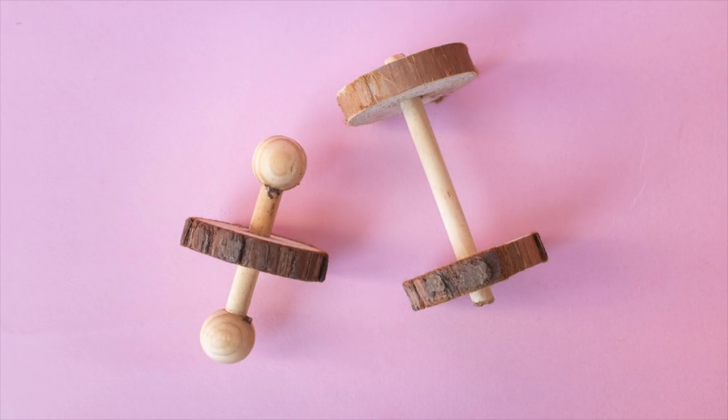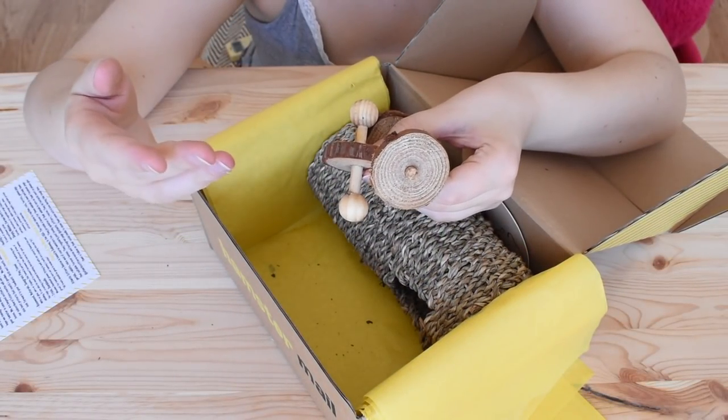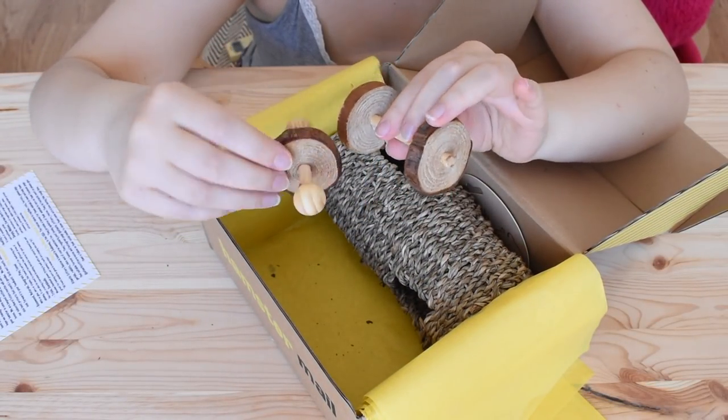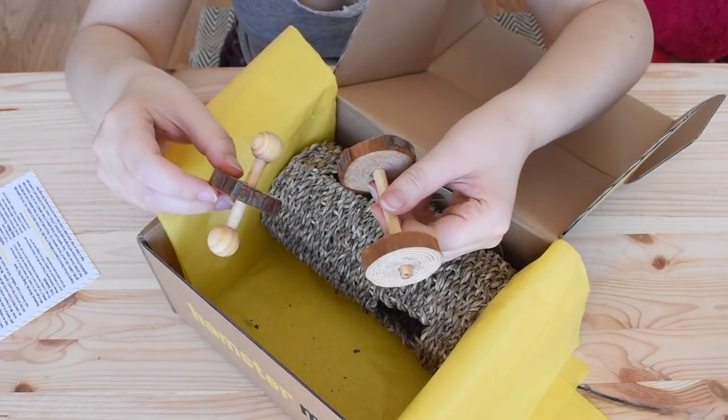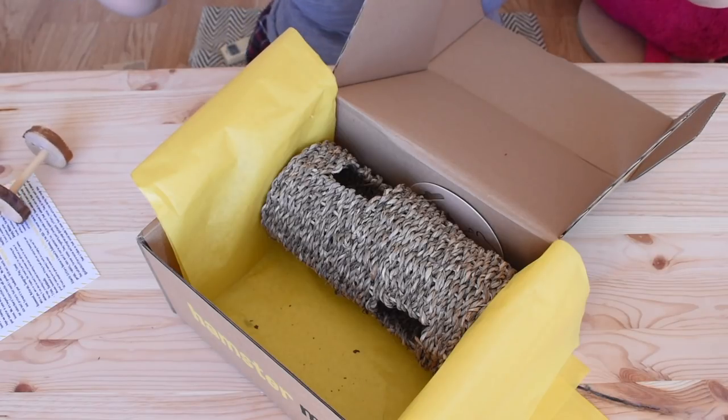These are the Trixie Dumbbells, which as you can guess are for chewing on. These are so cute and tiny, though they are shedding quite a bit — there's quite a bit of wood dust coming off on my hands, so they're a little messy. And it's always convenient when you have two rodents and you get two different toys — you can give them one each instead of having to decide who gets it.